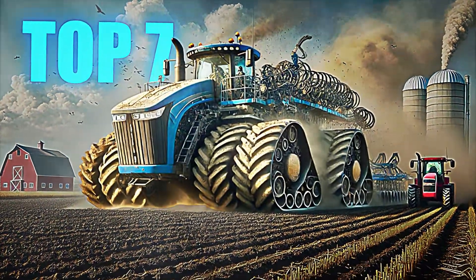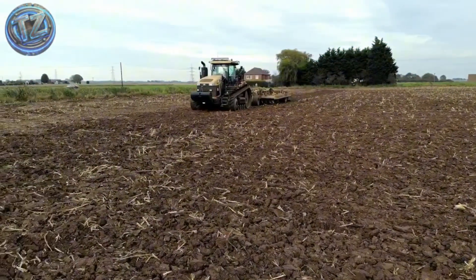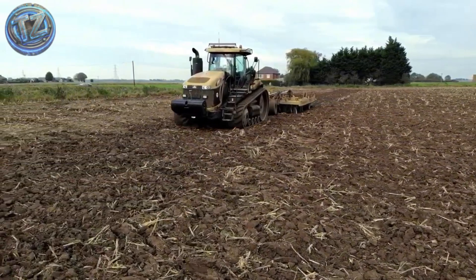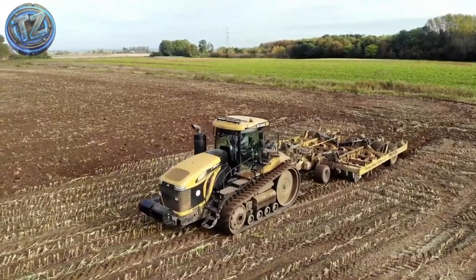Top 7. This monster has no wheels — it rides on tracks. One of the most powerful high-traction tractors in the world, perfect for tough, muddy, or highly compacted soils.